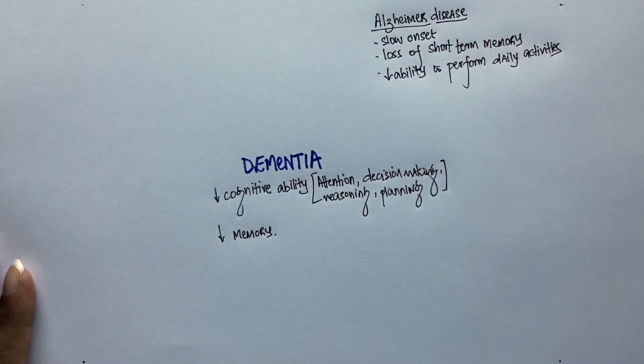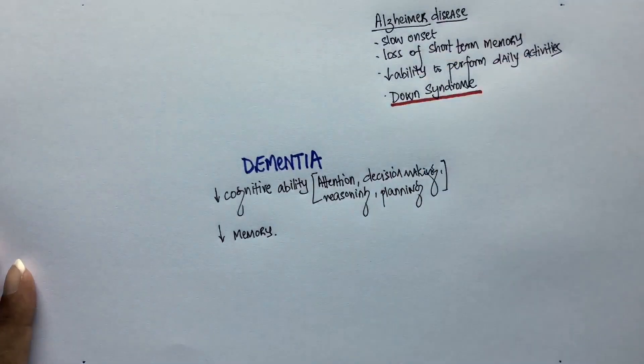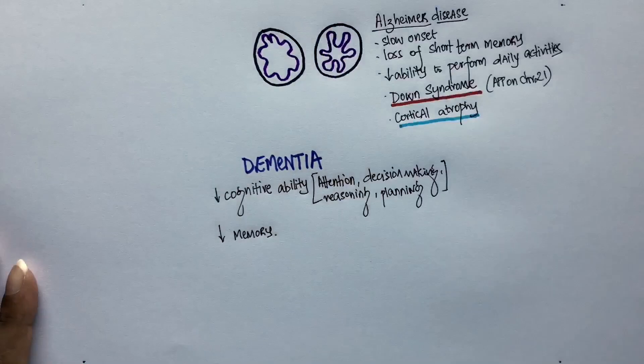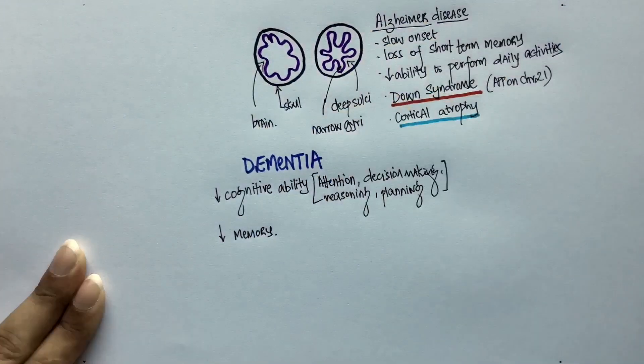Personality changes present late in people with Alzheimer's disease. The APP gene codes for an amyloid precursor protein, which is responsible for the pathogenesis of Alzheimer's disease. Since chromosome 21 has the APP gene, patients with Down syndrome have a higher chance of getting Alzheimer's. On head CT, cortical atrophy can be seen due to the decrease in brain size — the sulci look deeper and the gyri look narrower.